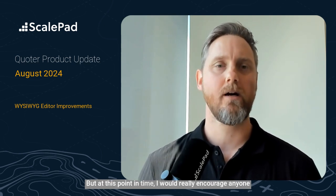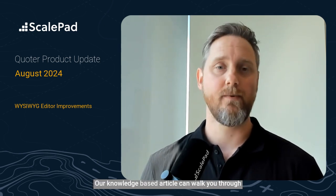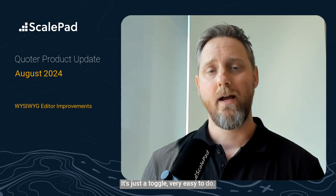At this point in time, I would really encourage anyone who hasn't tried out the new editor to give it a shot. Our knowledge-base article can walk you through the configuration setting you need to make — it's just a toggle, very easy to do. And if you have any questions, reach out to Partner Success.